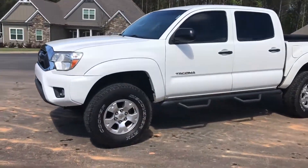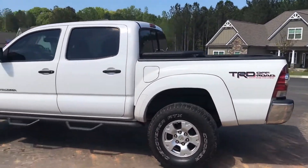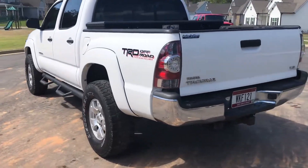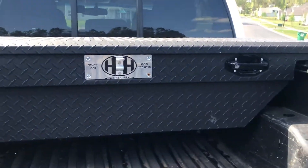Today I'm going to do a walk-run on my 2013 Toyota Tacoma. It's a TRD edition, four-wheel drive, has a little bigger than stock tires and a little lift, tow package, and a bed liner of course.